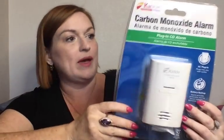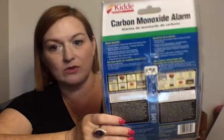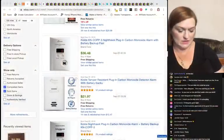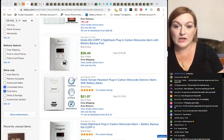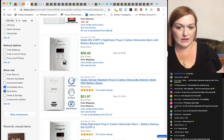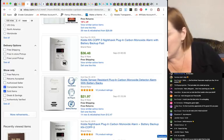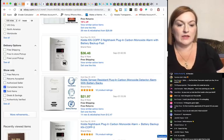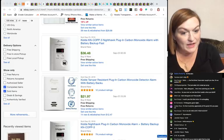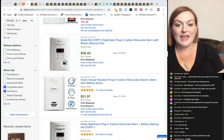Next I got a carbon monoxide alarm, still new in package. It's a plug-in, not battery operated, and these are still actively selling on eBay — I can see one right around the $21.97 range for the same plug-in model. That'll be really easy to just list and get up there quickly.